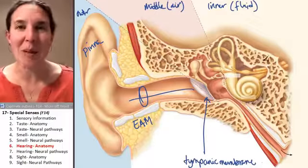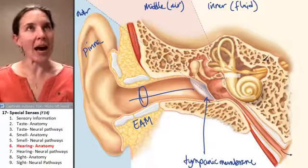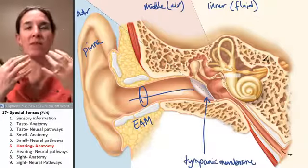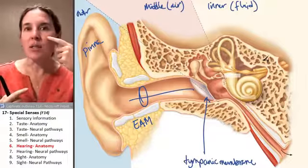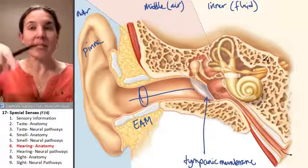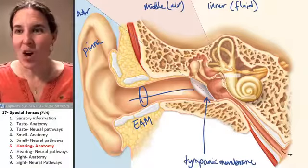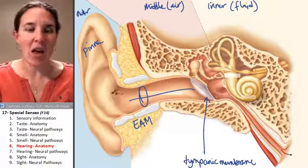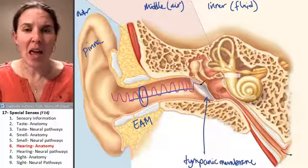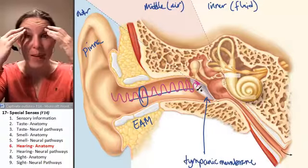Your tympanic membrane vibrates when sound waves hit it. The tongue and nose are set up to receive chemical stimuli, but the ear is set up to receive mechanical stimuli — sound waves. And they come in and literally apply a force to your tympanic membrane.